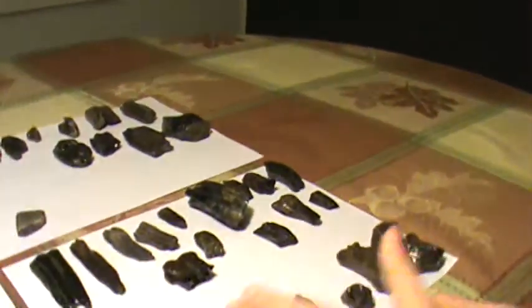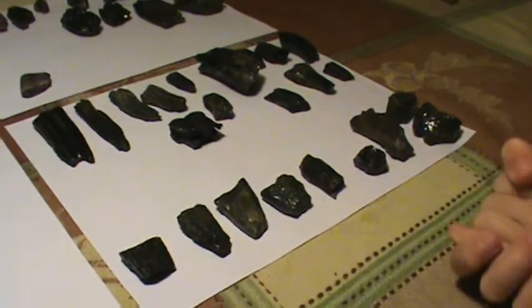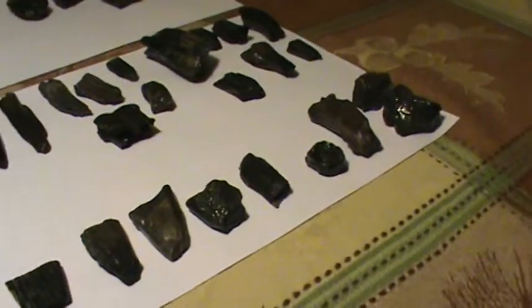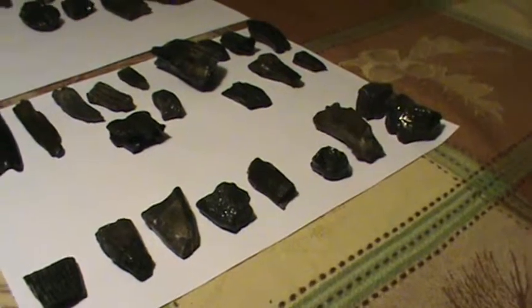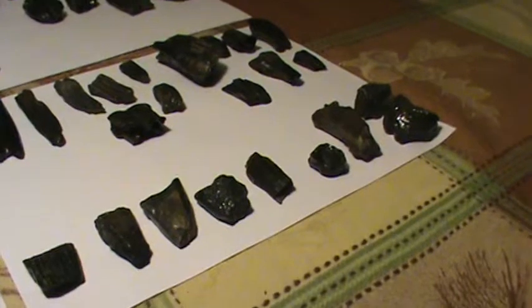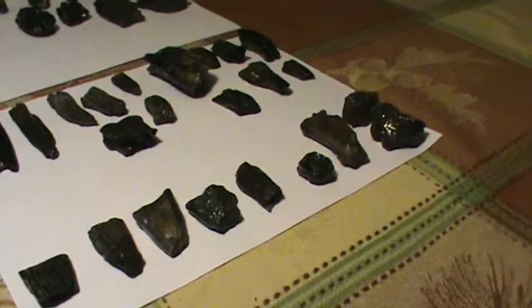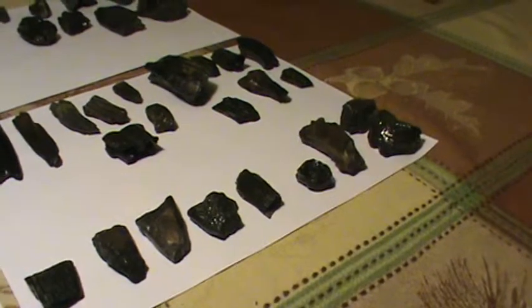These are different pieces of tooth material — I'm pretty sure they're tooth material but we really just don't know what animal they're from. We still have a little more work to do, looking at fossil books and going online to try to identify them.